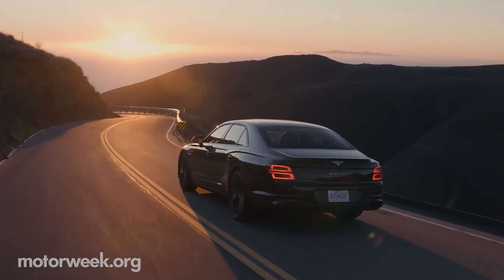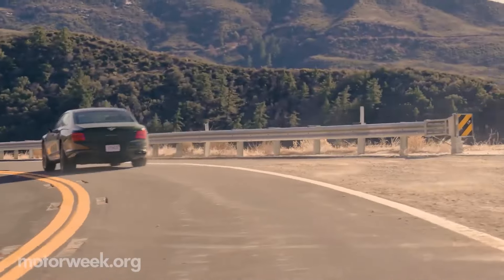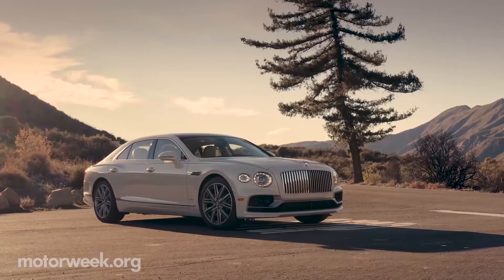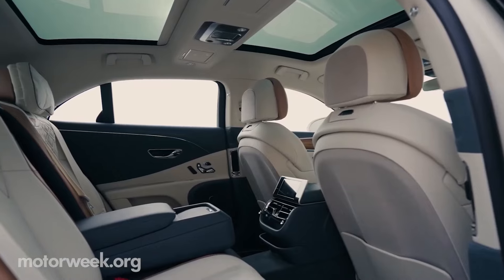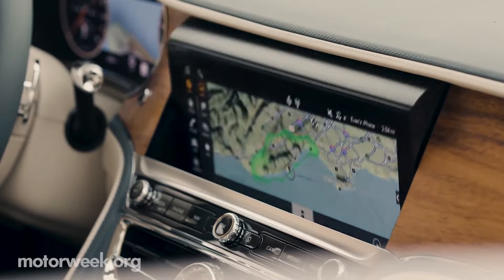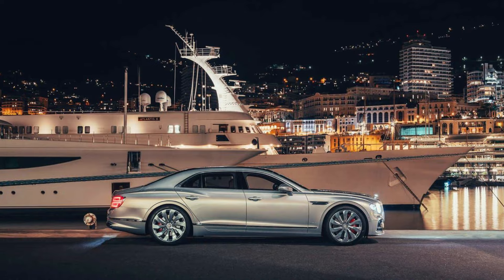The Bentley Flying Spur offers an unmatched mix of performance and elegance. Despite its generous proportions, this luxury sedan is deceptively quick and muscular. Each Flying Spur is handcrafted so customers can create their own experience, choosing from an array of refined materials, colors, and high-end comforts. Few high-end sedans can match the luxury and excitement of Bentley's Flying Spur.